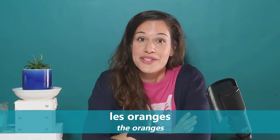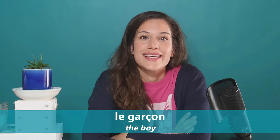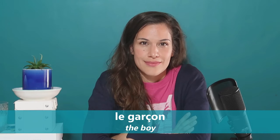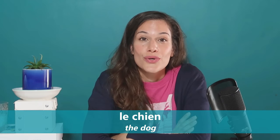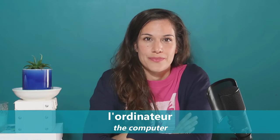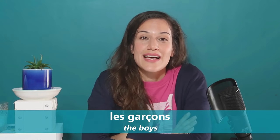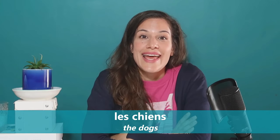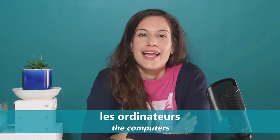Now let's look at the masculine words. The plural forms are: 'les livres,' 'les garçons,' 'les chiens,' 'les téléphones,' 'les ordinateurs.' Very good.